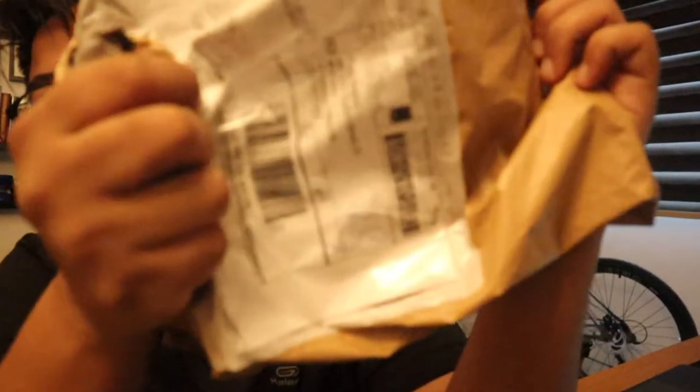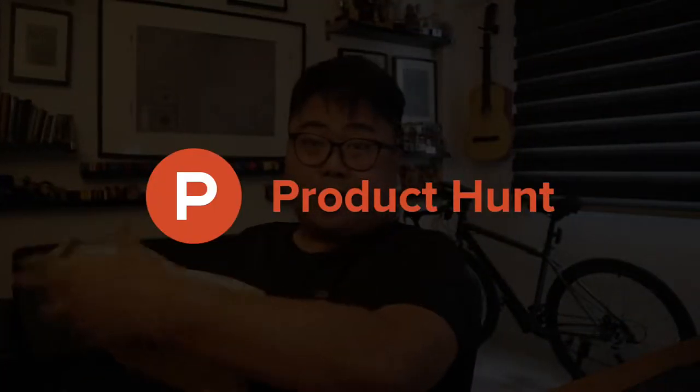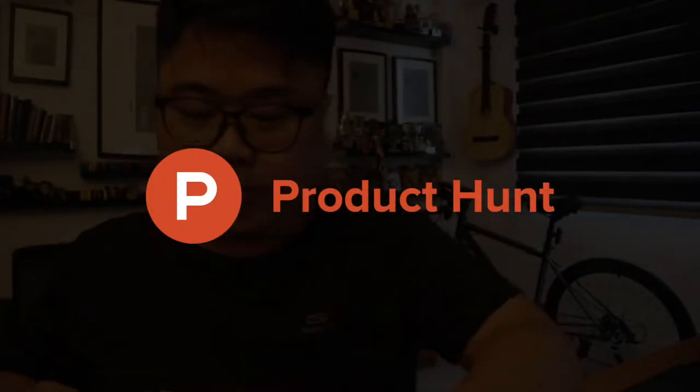Welcome back to my YouTube channel. We've got a package here and it's from Product Hunt. This is awesome — getting this package, first time from Product Hunt, so let's open this up.